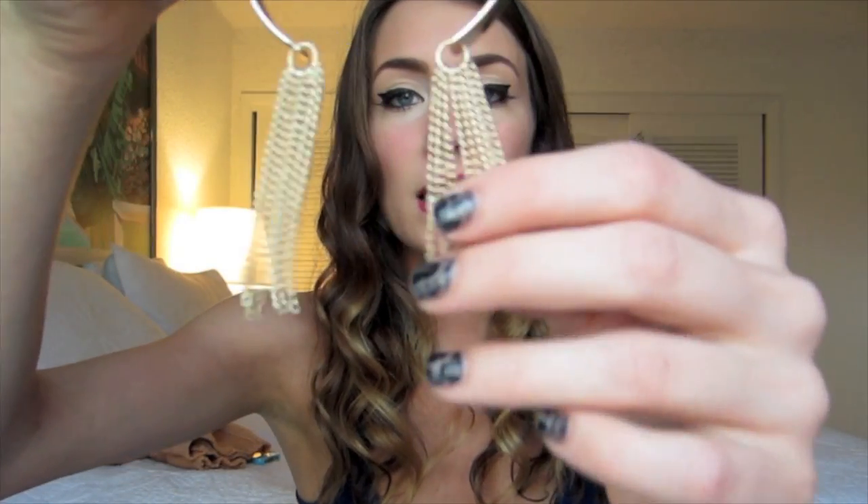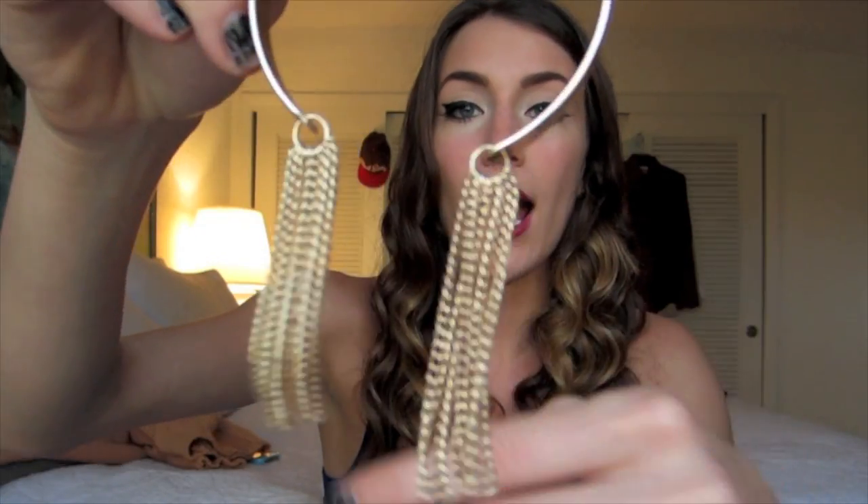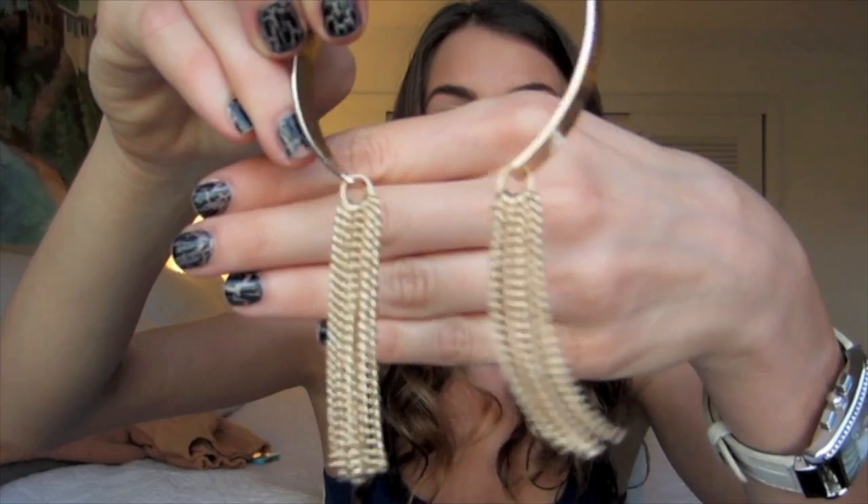I got another bangle type bracelet with little chains hanging off — just little gold links. I was really into gold this season so I thought this would be so cute. It's a little big on me so I'm going to have to adjust it, but I thought this would be so cute for a night out or just to spice up any outfit.